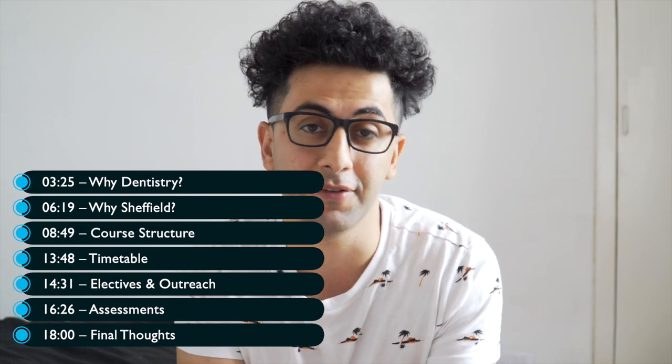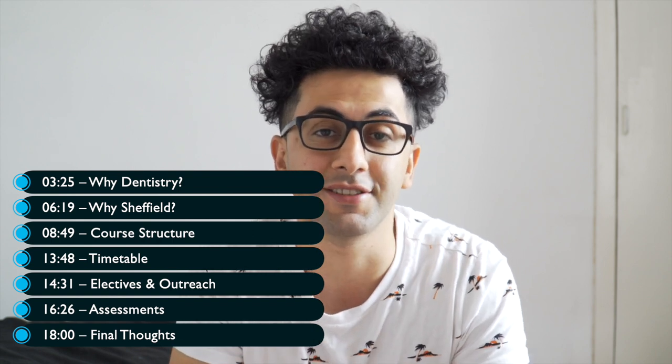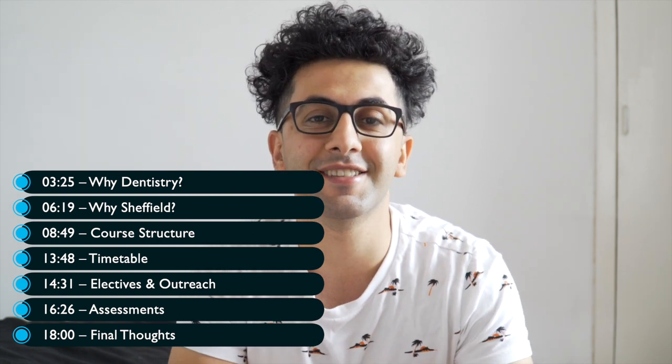James, who is currently a third year dental student at Sheffield, is going to talk to you guys about his experience at Sheffield. He'll be running through the course structure, why he chose Sheffield, what form of assessments there are, and when they get to see patients. So if you are considering Sheffield Dental School as one of your choices, make sure you keep watching till the end because James is going to share really useful information you need to know in order to firm that on your UCAS.